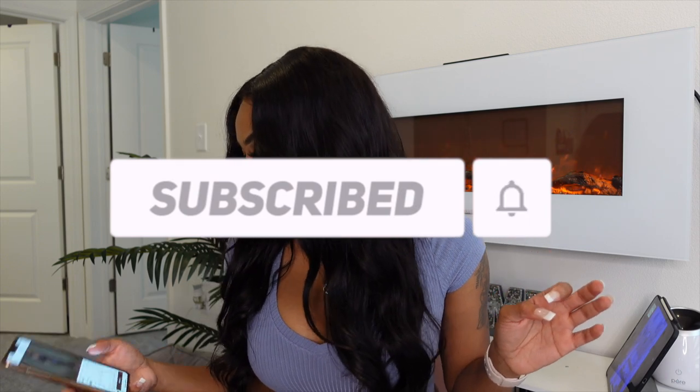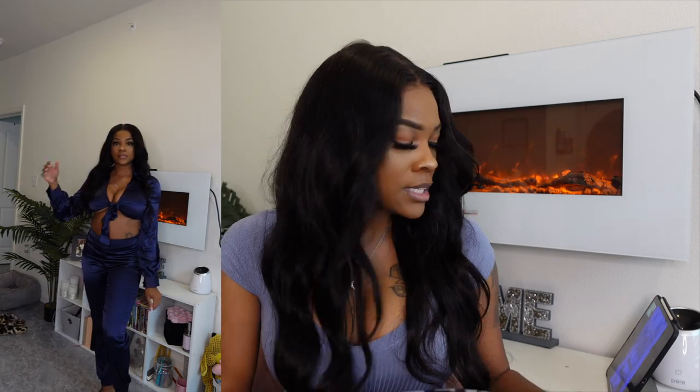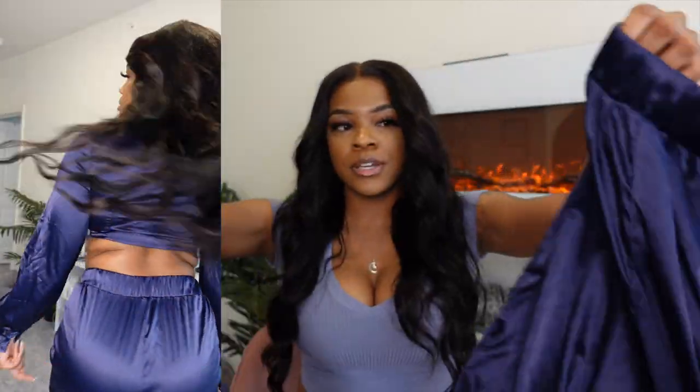The next item I have for you guys is called the Knot Front Crop Satin Top and Pant Set. It is right now $24, and I got the color navy blue. My sizes will be down in the description box below. I got it in size small. This is a two-piece — I'm kind of sad about this because it fits, but it doesn't fit exactly how I want it.